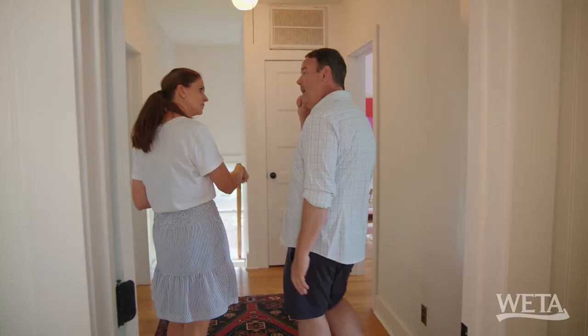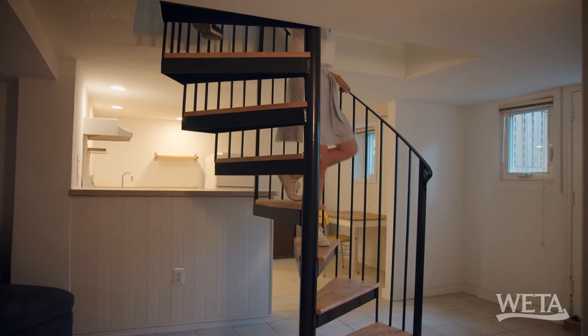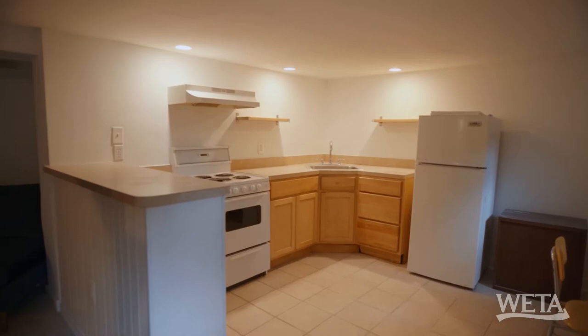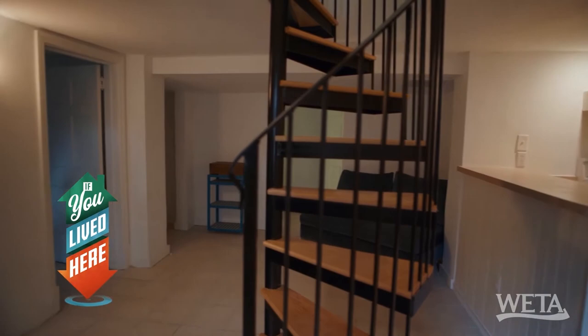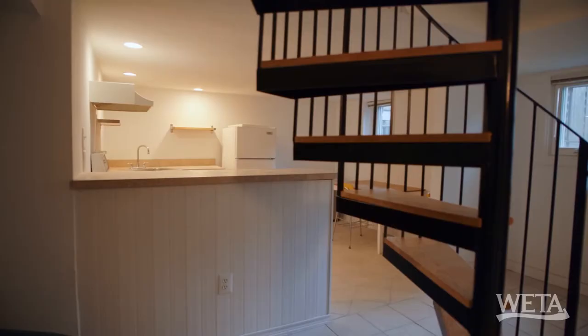Shall we check out the lower level? Watch your head. We have a whole other additional living space down here — a kitchen, a living room, a bedroom, and probably a bath. And it does have a separate doorway right to the front yard, so it would be a perfect Airbnb or rental.